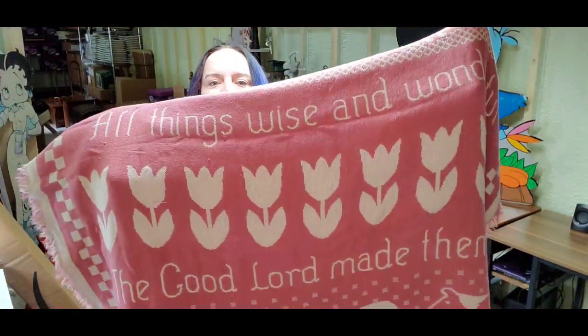Next is this tapestry — Goodwin Weavers. It says 'God created creatures, big and small' — it's got a poem on it. This one does have some piling. It just sold for $8 plus shipping; the buyer is $18 all in. I got this in a big lot so I'm less than a dollar in, and that will still be about a $6 profit.